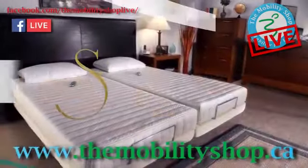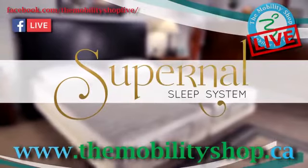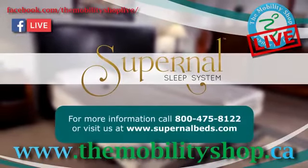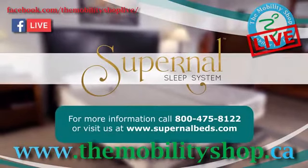You can finally enjoy the functionality you need with the look you want. With the Supernal sleep system, you may rest assured that you're getting the highest quality, most comfortable, affordable bed for you or your loved ones.